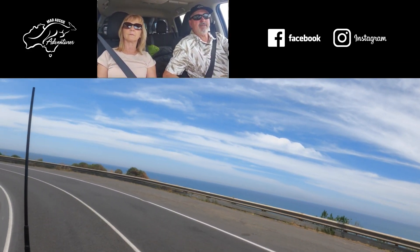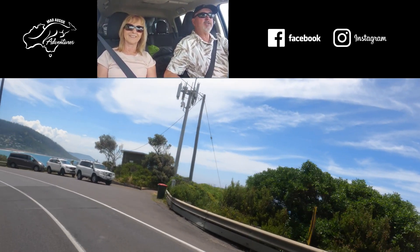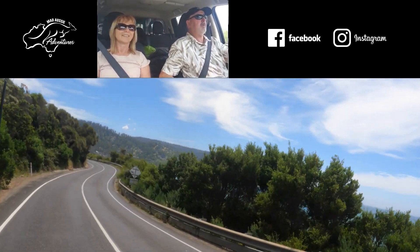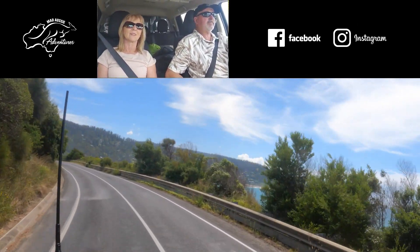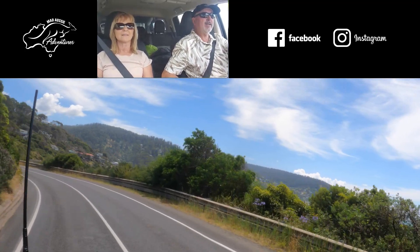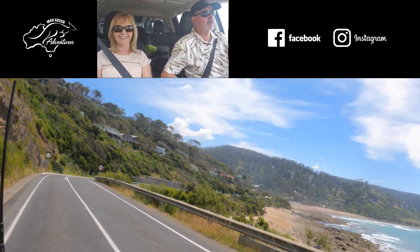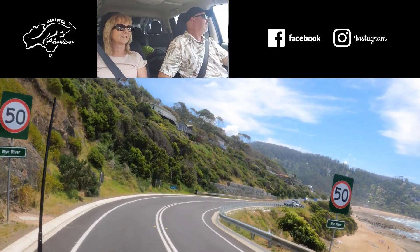It's been about 30 years since we've been here, and the last time we did it was on a motorbike. We rode all the way from Broken Hill. We went from Broken Hill to Geelong in a day, and then spent four hours riding around that night trying to find accommodation. It nearly killed us — it wasn't pleasant.